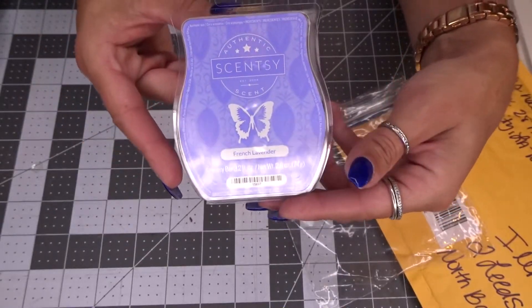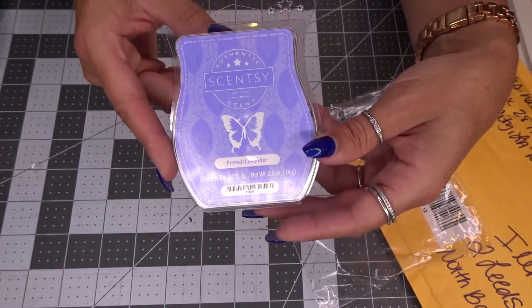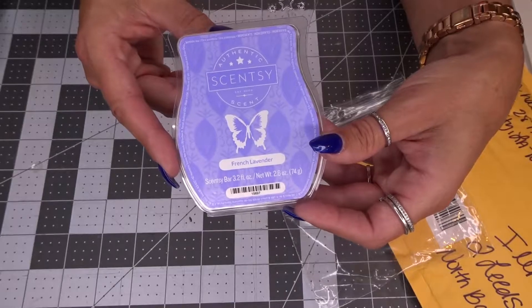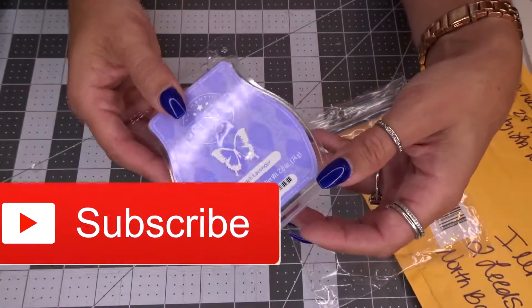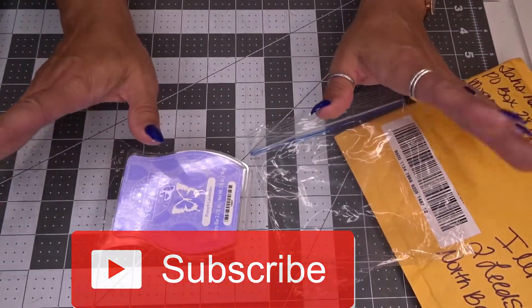This is the Scentsy bar, guys. I just wanted to share. You might want to check out the website — it lets you personalize your own soaps and different types of fragrances and a whole bunch of things. That is it for today. Please like this video, subscribe to my channel, and I'll see you in the next one. Bye!